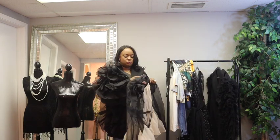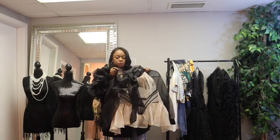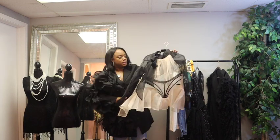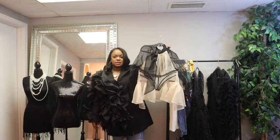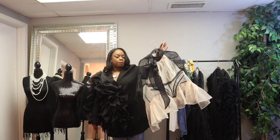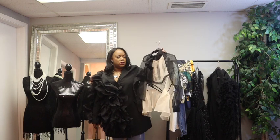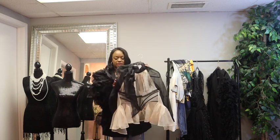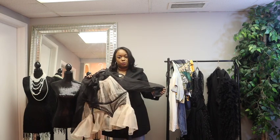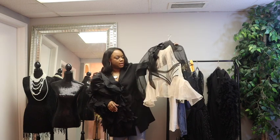I picked up this organza top because of the bow — I love the bow. I think I am a present, so anytime I get to reinforce that, I do. You can wear a black bodysuit or a black bra under it. This would be great with a pair of slacks or jeans. It is a little itchy, but for $15 I can deal with an itch — and you probably can too. Super cute, I really love this top.